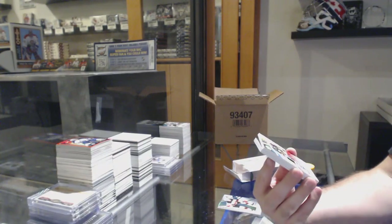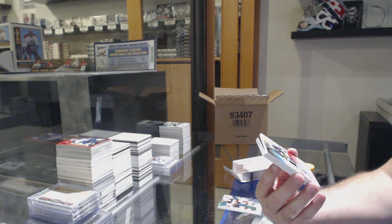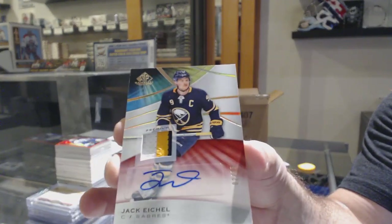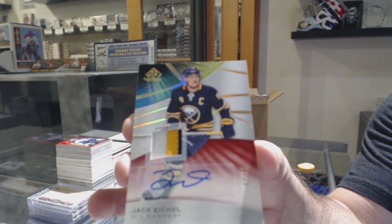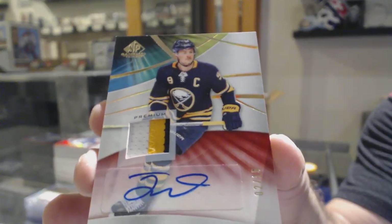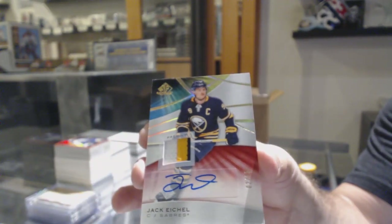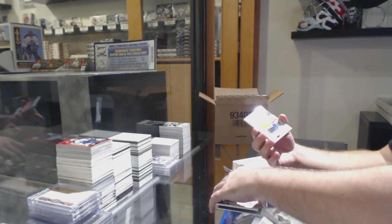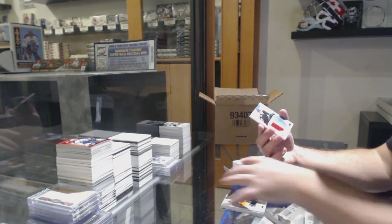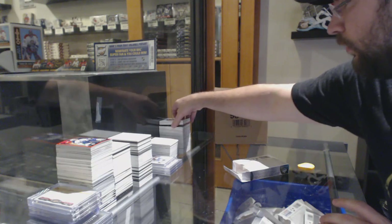Wow, that's a good break for this team. Number to 15, three-color base patch auto for the Buffalo Sabres — Jack Eichel. Two of 15, Jack Eichel. Oh, Buffalo murdered this break! For the Oilers, Skills Fabrics jersey of McDavid. A Weekend Duel of Clayton Keller for the Coyotes. And a Brisebois for the Vancouver Canucks, relic jersey.